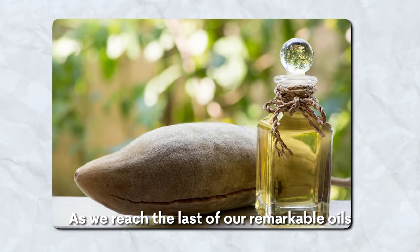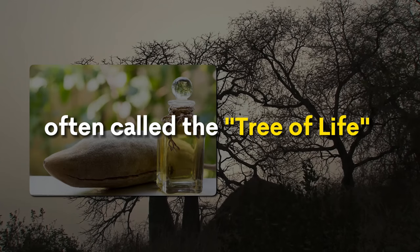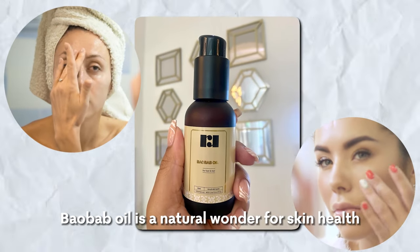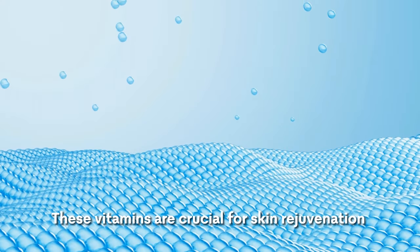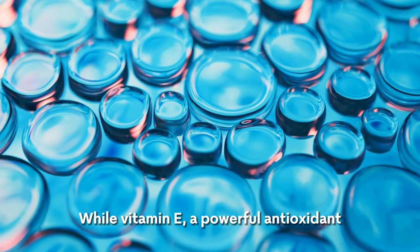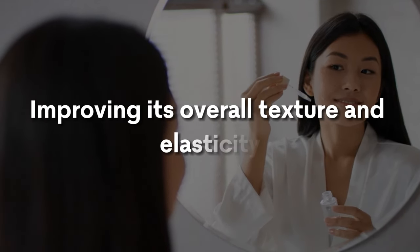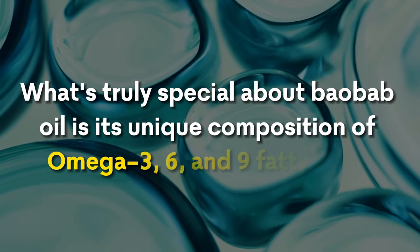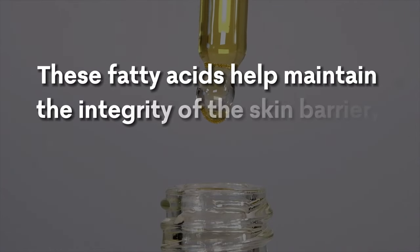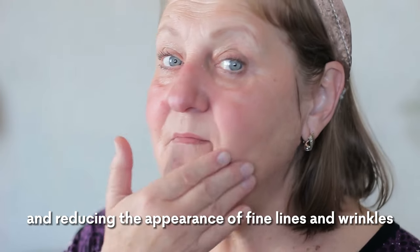Baobab oil. As we reach the last of our remarkable oils, let's focus on baobab oil, derived from the seeds of the baobab tree — often called the tree of life. Baobab oil is a natural wonder for skin health, particularly known for its high content of vitamins A, D, E, and F. Vitamin A promotes skin regeneration, while vitamin E, a powerful antioxidant, protects the skin from oxidative stress. Vitamins D and F work together to rejuvenate and moisturize the skin, improving overall texture and elasticity. What's truly special is its unique composition of omega-3, 6, and 9 fatty acids — a combination not commonly found in natural oils — which helps maintain the integrity of the skin barrier and retain moisture, reducing the appearance of fine lines and wrinkles.